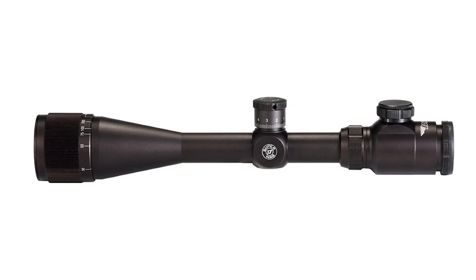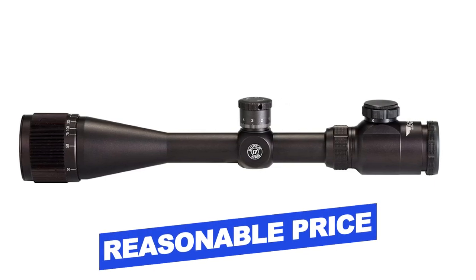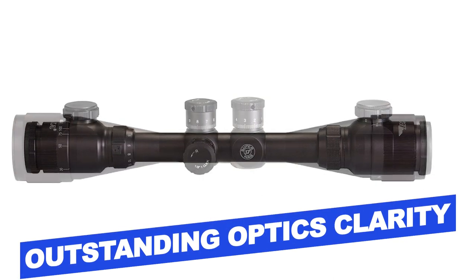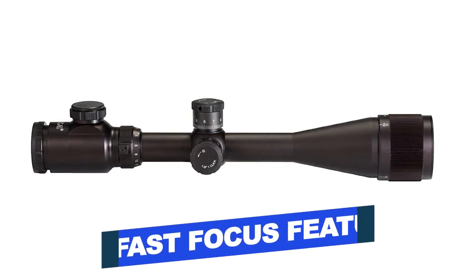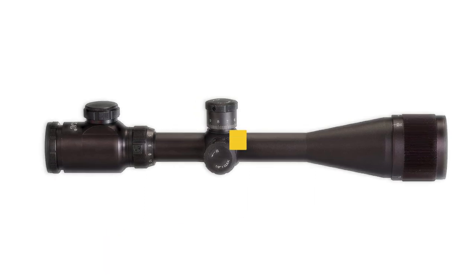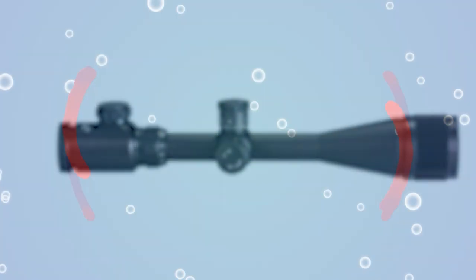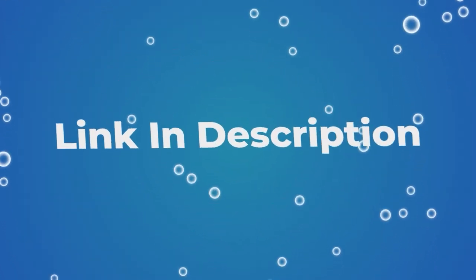Features of this product include: reasonable price, outstanding optics clarity, fast focus feature, and ease of focusing. Users rated this product 4.4 out of 5. Check out the description below for additional information.